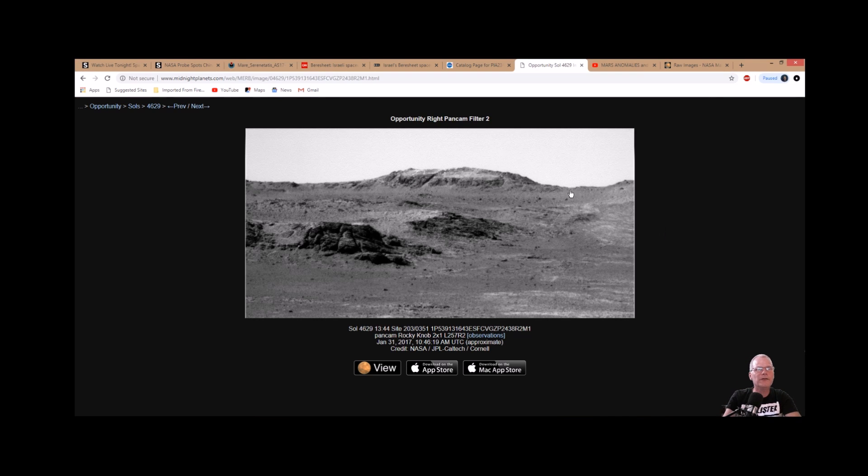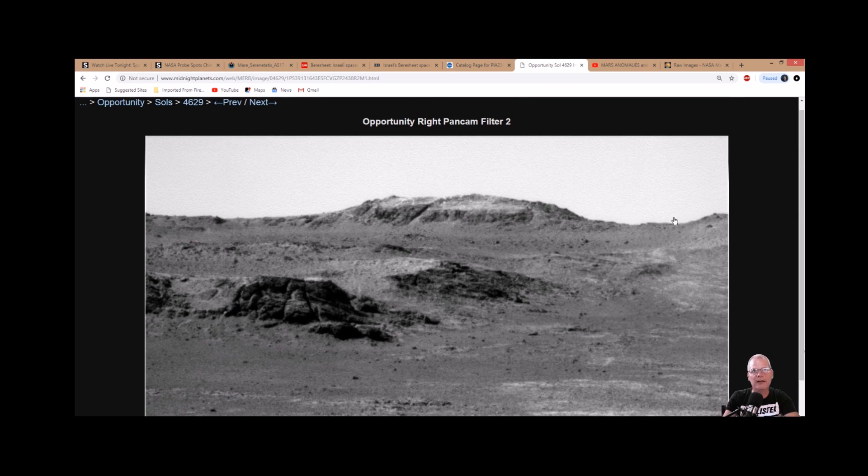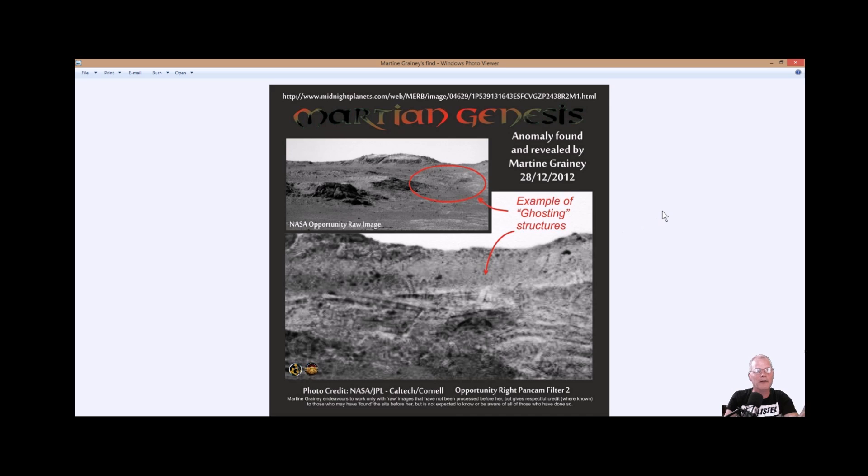This is the photo we're talking about, and it's from the Opportunity rover, Sol 4629 — you can see it right there on the very bottom. They call it Rocky Knob, and the actual date is January 31st, 2017. What is this item or items right here? Full credit for this enhancement goes to Martine Graney. She's a great anomaly finder who's been doing great work. She's got the photo up here with the actual link at the top — Midnight Plans — and you guys will get the same link.